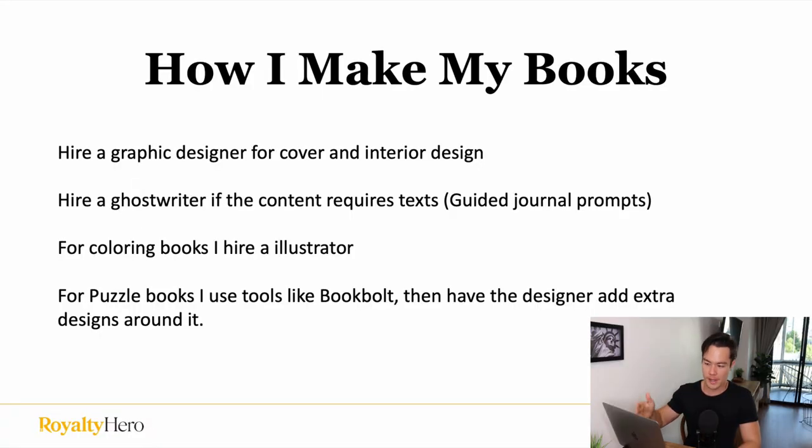So here's how I make my books: I hire a graphic designer for cover and interior design. I hire a ghostwriter if the content requires text — for example, guided journal prompts. For coloring books, I hire an illustrator to make those illustrator pages. For puzzle books, I use tools like BookBolt because it's very easy to generate puzzle books, and then I have the designer add extra designs around the puzzles. If you want to check out BookBolt or any other tools, the link is in the description.